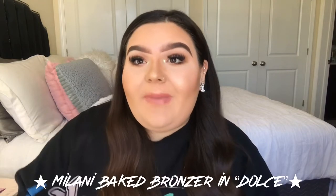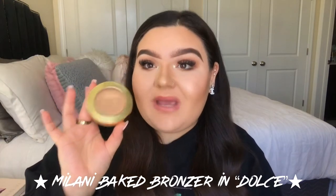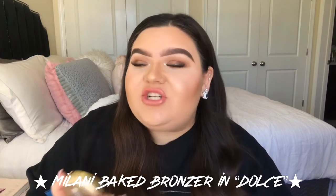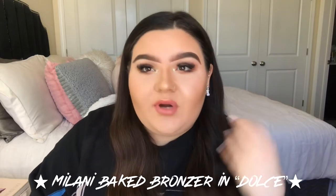Next up is bronzer — the one I used today — which is the Milani Baked Bronzer in the shade Dolce. This is an amazing bronzer for light skin and dark skin; I don't know how it does it but it just looks beautiful on any skin. Even when I'm tan it still bronzes me up and looks beautiful. It has some shimmer in it but it just makes your skin look dewy and alive without looking caked up with makeup. It's a beautiful bronzer and I love it.